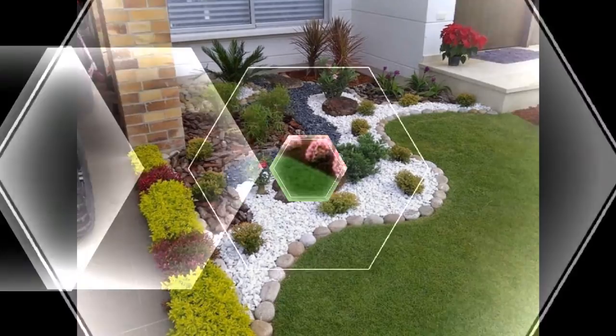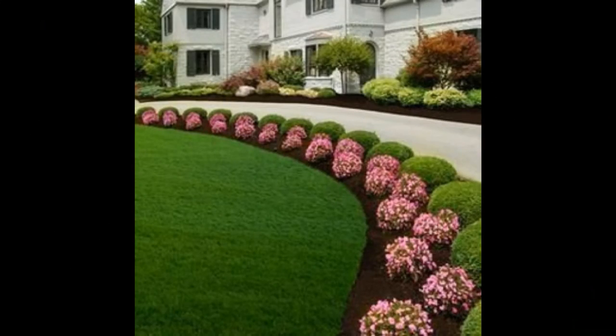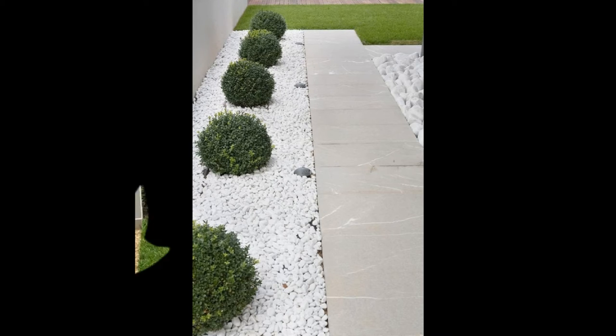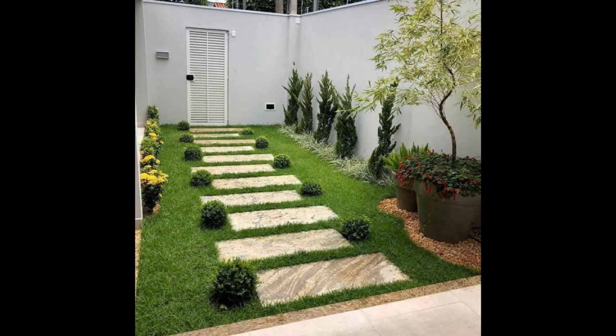12. Minimalist Facade: Clean cut of concrete is complemented by the sheen of large glass windows and nothing else. The philosophy of less is more is well adapted into the design of this house to give it a classy feel.